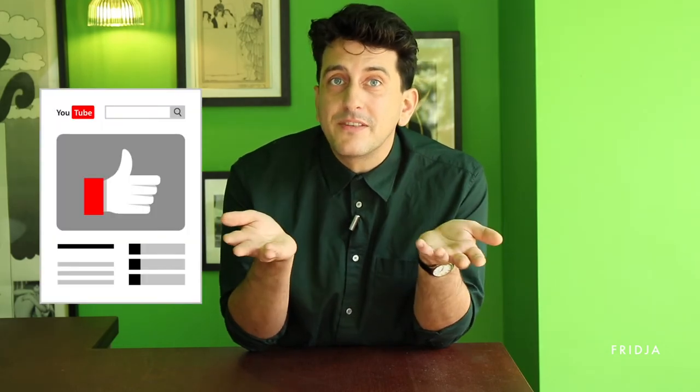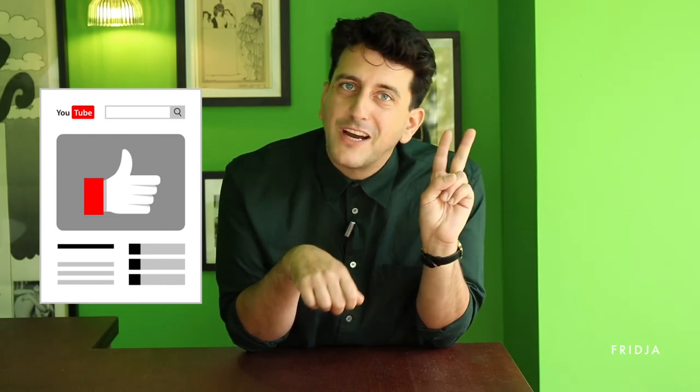If you like this please click the like button and maybe subscribe. Thank you so much for watching. Ciao for now.